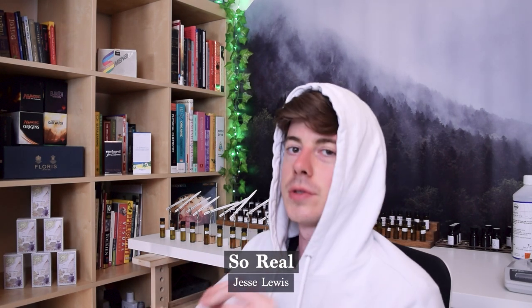Next is a perfume by Jesse Lewis called So Real — no particular comments were added. The base note, for me, is pretty soapy, which I'm not the biggest fan of. It's a fairly soapy note; there's definitely some other stuff in there but it's quite non-distinct. Let's go smell the top note.